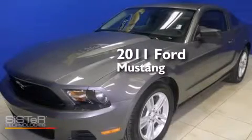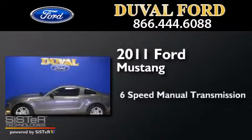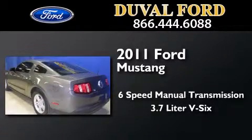This is a 2011 Ford Mustang. This car has a six-speed manual transmission and a 3.7 liter V6.